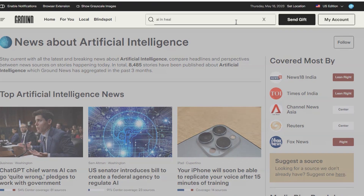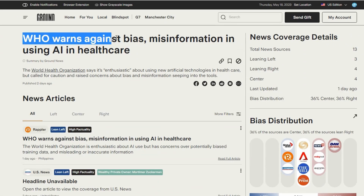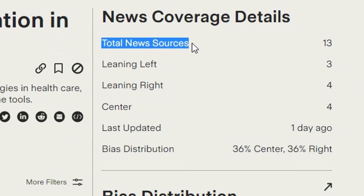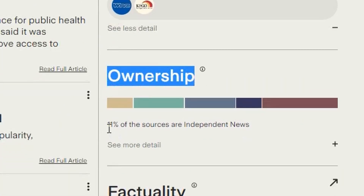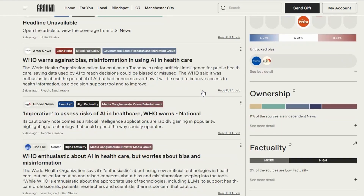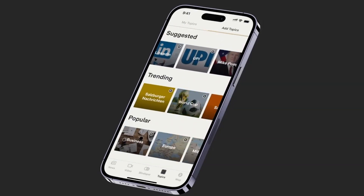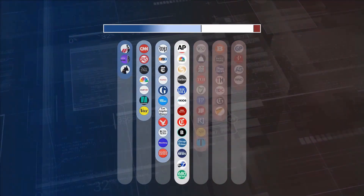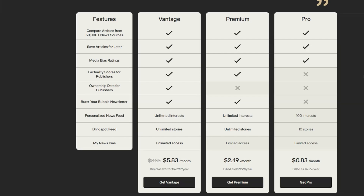For example, let's take a look at this latest news story about the World Health Organization's comments on bias and misinformation as it relates to the use of AI in healthcare. Here you can see the number of sources reporting, the distribution of bias, factuality, and even the ownership of the news outlets. You can also compare headlines to see how every side is reporting on the story. Click on the link below to try Ground News for free or become a subscriber to unlock unlimited access.